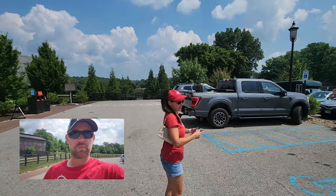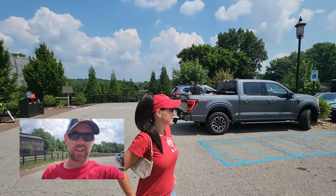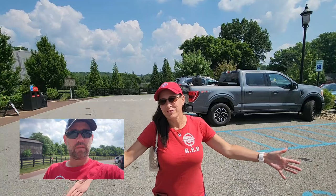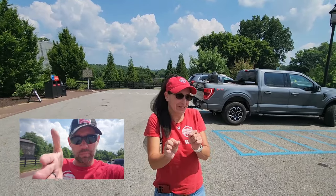We made it to Maker's Mark. I don't know how we made it because GPS took us on a sketchy one-lane road with a drop-off on each side, and there were other cars coming the other way. We had to come to a complete stop and creep past each other because there was just no room.